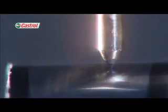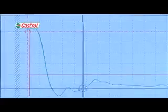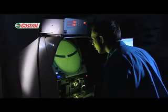Before an engine can be tested, it's removed from the bike and often stripped for measurement in our metrology lab. Some components, such as piston rings or bearings, are matched to our Castrol test standard.